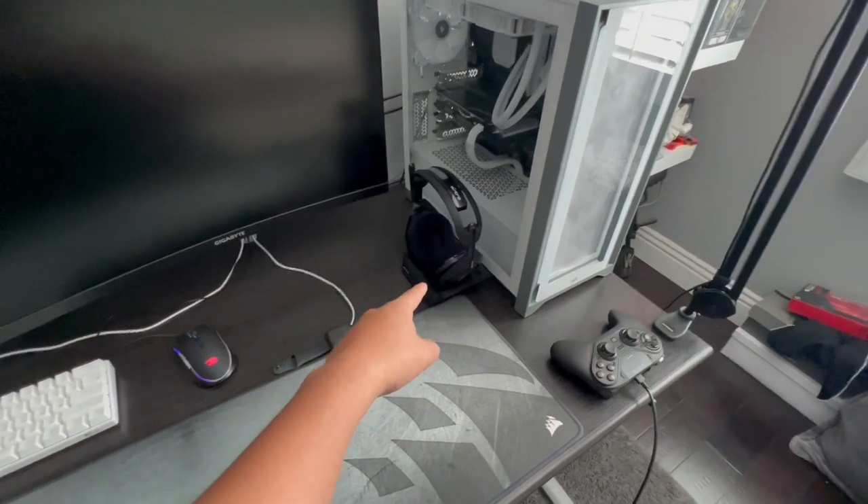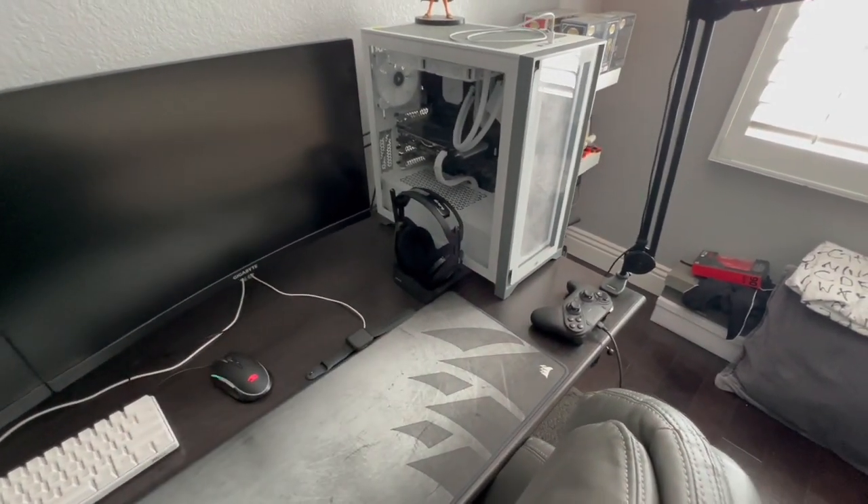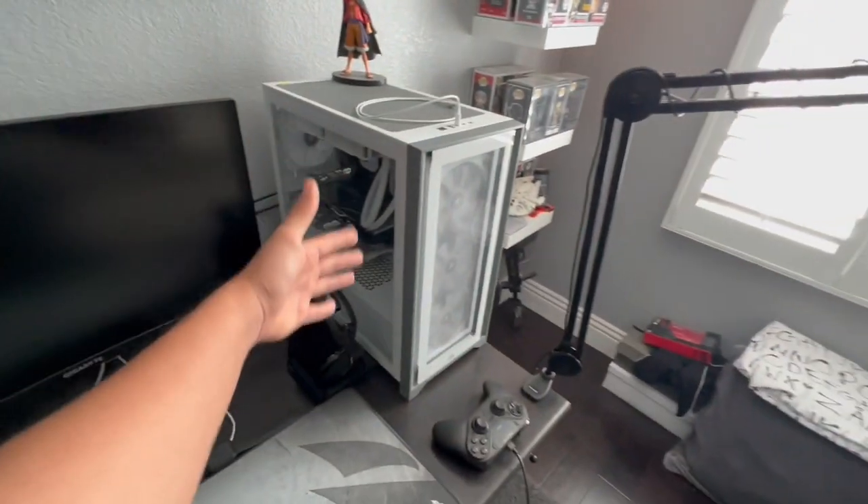Moving on over, we have the Astro A50 wireless headset. I did purchase this from Best Buy for around $250–$300. I definitely recommend them — Astro has never disappointed.